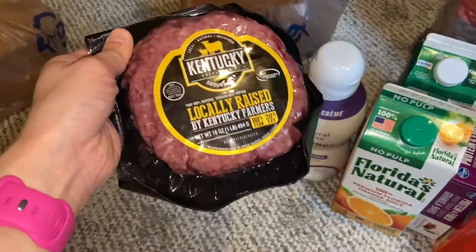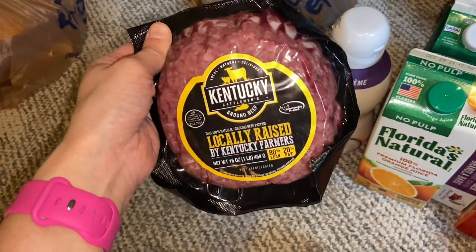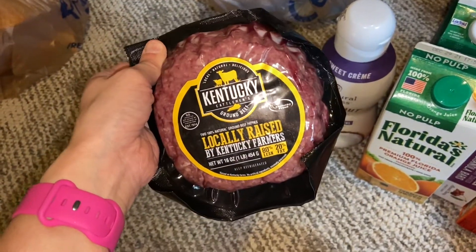And then I picked up some more ground beef. This is the Kentucky Cattlemen's Locally Raised Ground Beef.